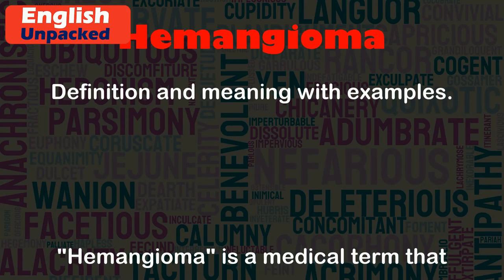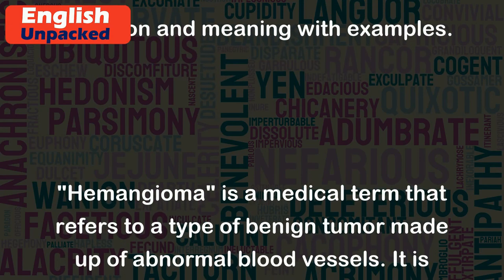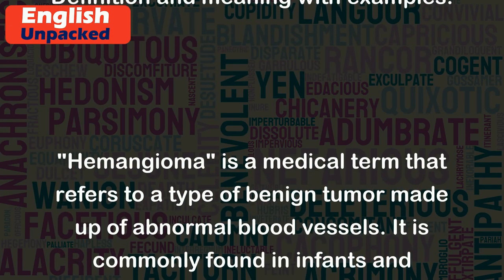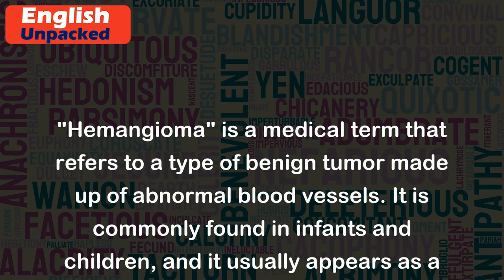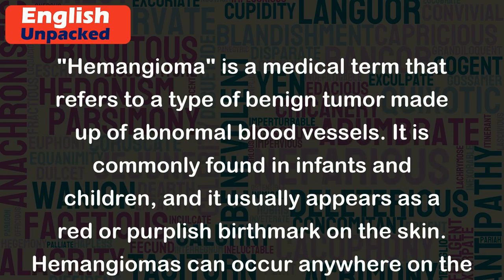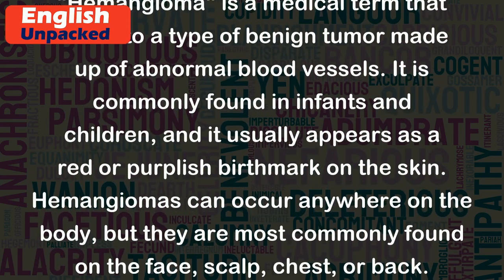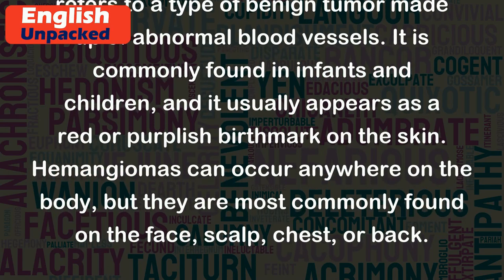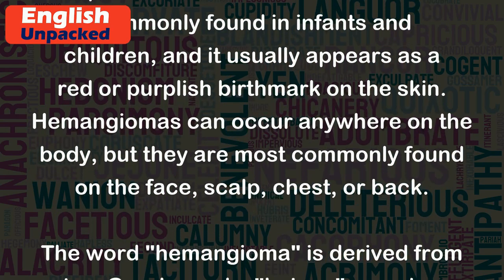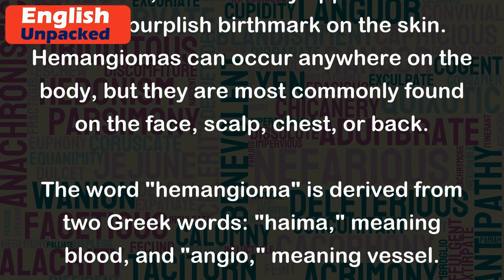Hemangioma. Hemangioma is a medical term that refers to a type of benign tumor made up of abnormal blood vessels. It is commonly found in infants and children, and it usually appears as a red or purplish birthmark on the skin. Hemangiomas can occur anywhere on the body, but they are most commonly found on the face, scalp, chest, or back.